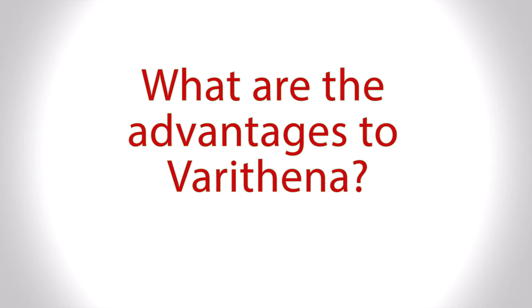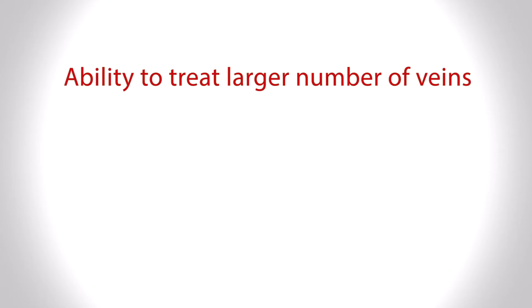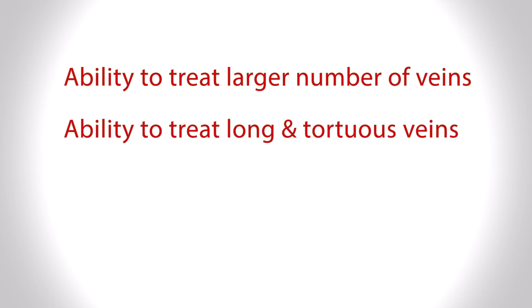One advantage of Varathena over other therapies is that you can treat a large number of veins in a single session. If there are multiple clusters in different locations on the leg, you can often treat all of them at once, whereas other therapies may only allow treatment of one area per visit. Additionally, Varathena can treat a long segment of vein that is very tortuous, whereas other treatments may require a more straight segment, expanding its applicability to anatomy not otherwise treatable with minimally invasive methods.